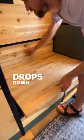Countertop drops down, makes it into a seat. Lots of storage here.